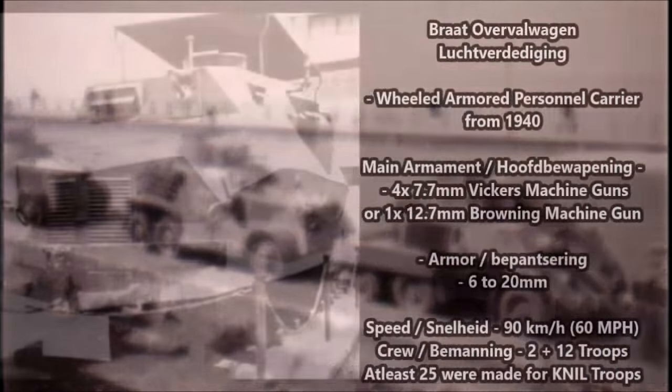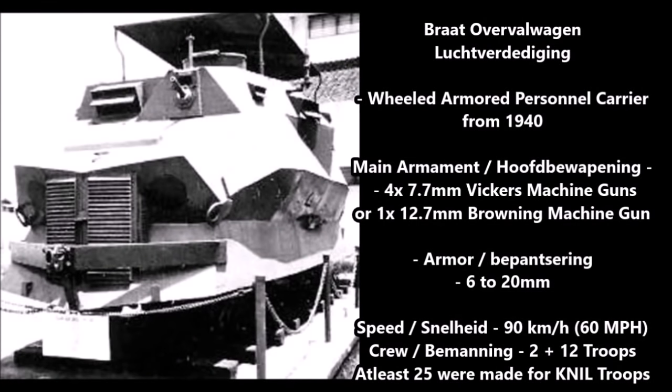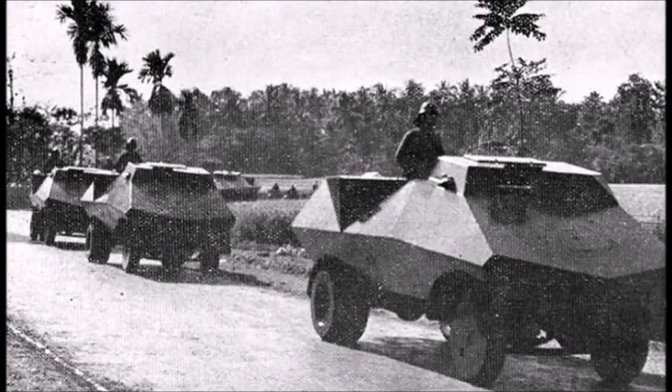The next vehicles come from the Dutch East Indies army, the KNIL. The first is the Braat-Over Volkswagen from 1940 — a series of wheeled armored personnel carriers designed for use in the Dutch East Indies following the Dutch defeat in mainland Europe. Main armament was either four 7.7 millimeter Vickers machine guns or one 12.7 millimeter Browning machine gun. Armor was 6 to 20 millimeters, speed was 90 kilometers per hour, and crew capacity was 12 to 14. Only 25 were produced, dispersed among Dutch battalions fighting the Japanese invasion of the East Indies from December 1941.